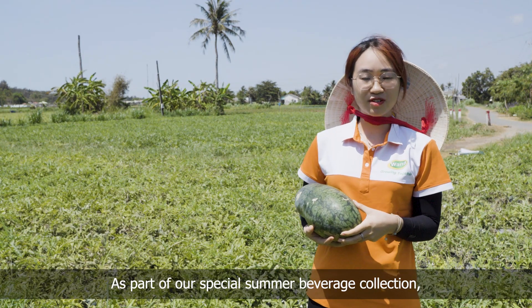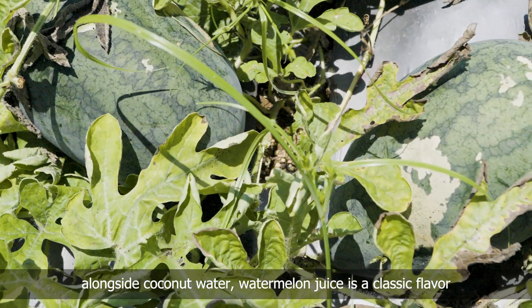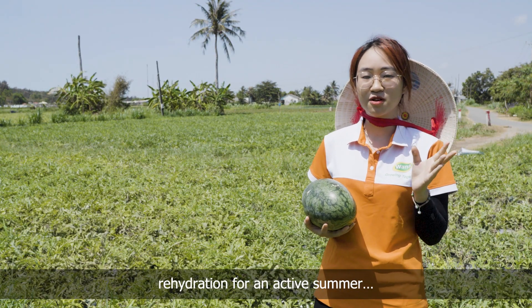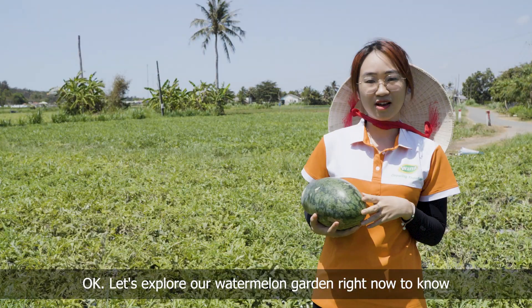As part of our special summer beverage collection, alongside coconut water, a watermelon juice — a classic flavor — can be enjoyed with its refreshing sweetness. We had a reason for an active summer. So, do you know how watermelon is grown? Let's explore our watermelon garden right now.